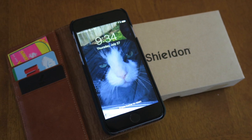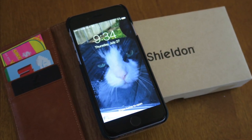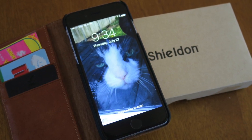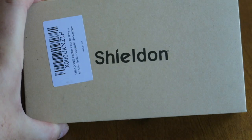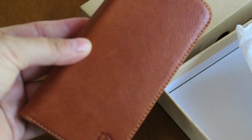So even before I talk about my empties, I just wanted to do a quick unboxing of this beautiful phone case that Shieldon sent me. I just want to show you guys this case — I'm so excited. Here is the box and it comes in this beautiful duster.